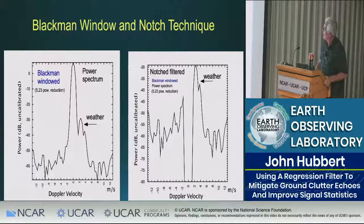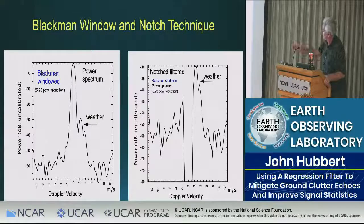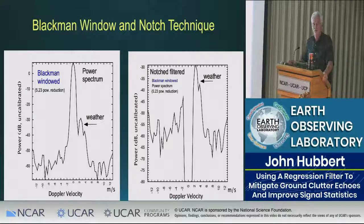Let's try the GMAP technique on that same signal. With a Blackman-windowed spectrum the weather signal now shows up, you go in and do your notch, and it looks really similar. So why would we want to use regression filtering? Your weather is a plus of a notch. How do you know it's weather there? From looking at the PPI data. We also have CMD — Clutter Mitigation Decision — which does a pretty good job of telling you what's clutter and where weather is.